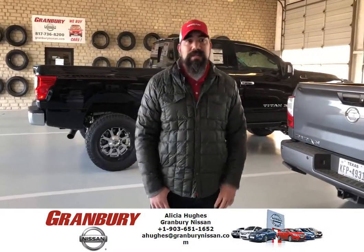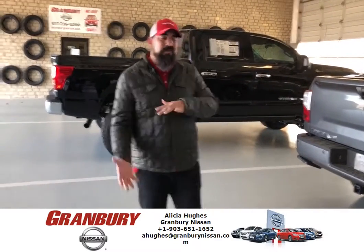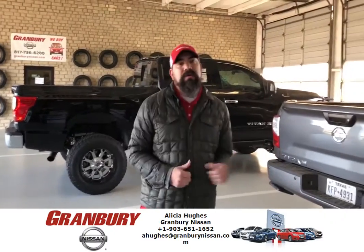Hi everybody, it's Ricky at Granberry Nissan again. Just want to go over some of the service specials that we have running in the service department this month.